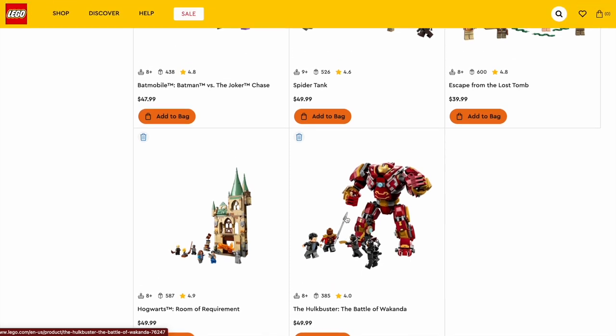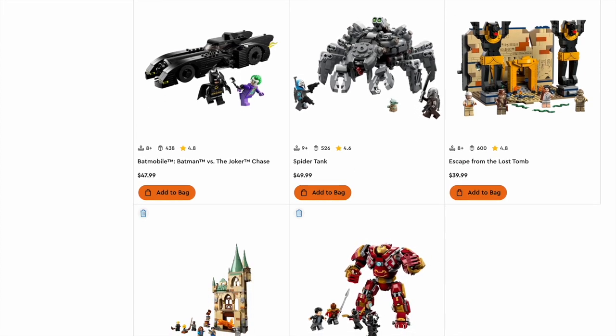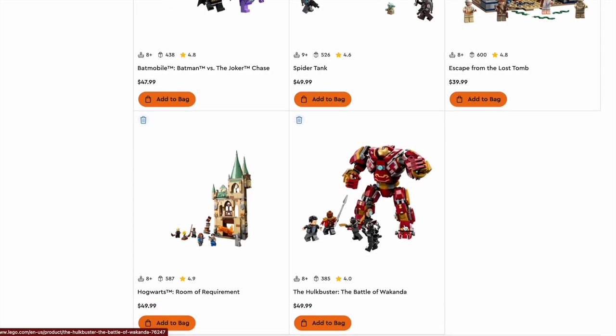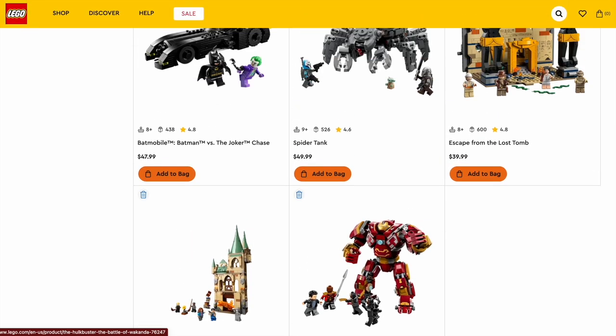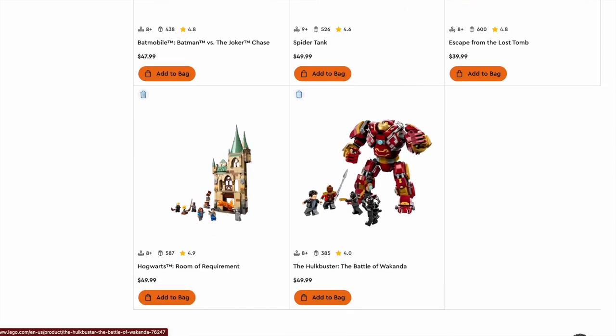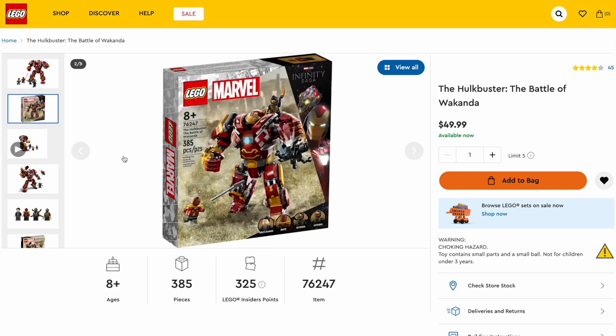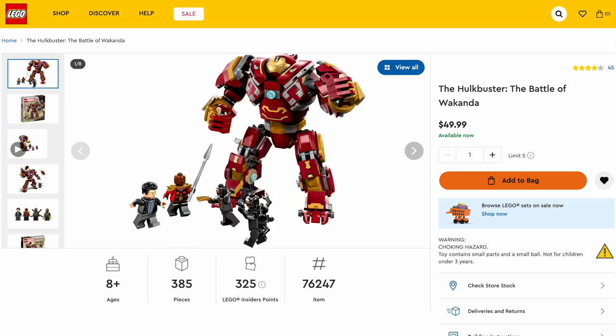I think it's going to come down to the Spider Tank, the Escape from the Lost Tomb, and the Hulkbuster. I thought I was going to go with the Spider Tank, but at this moment I'm actually leaning toward the Hulkbuster. So this is my pick for the best $25 to $50 set: the $50 Hulkbuster Battle for Wakanda. The piece count is a little low, but the four figures definitely make up for it, and I think it does the best job of representing the scene from the movie.